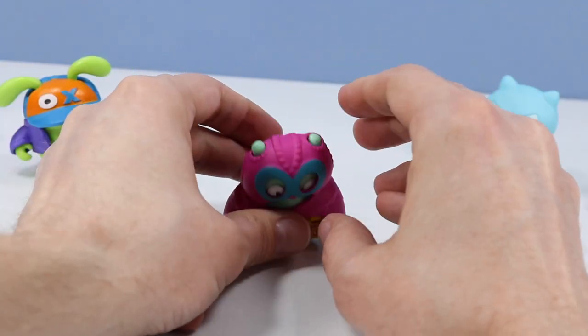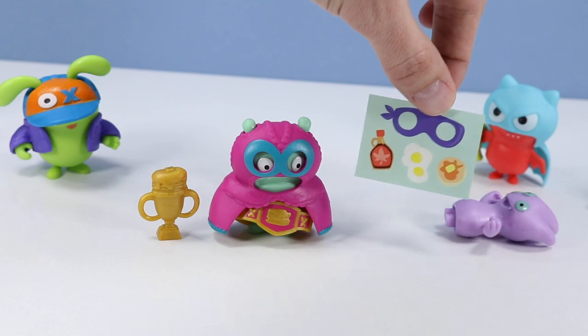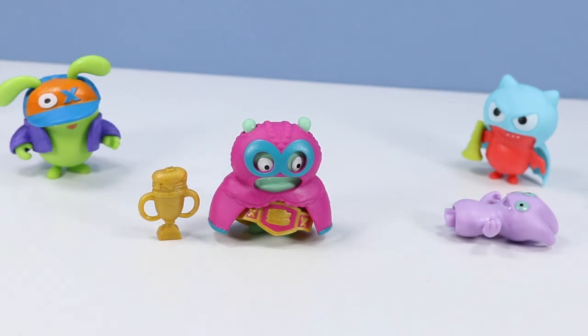Let's get that cape back on. How awesome — you win that trophy for sure. Stickers: we have a mask, and of course pancakes and syrup and eggs. What a finish to these guys.